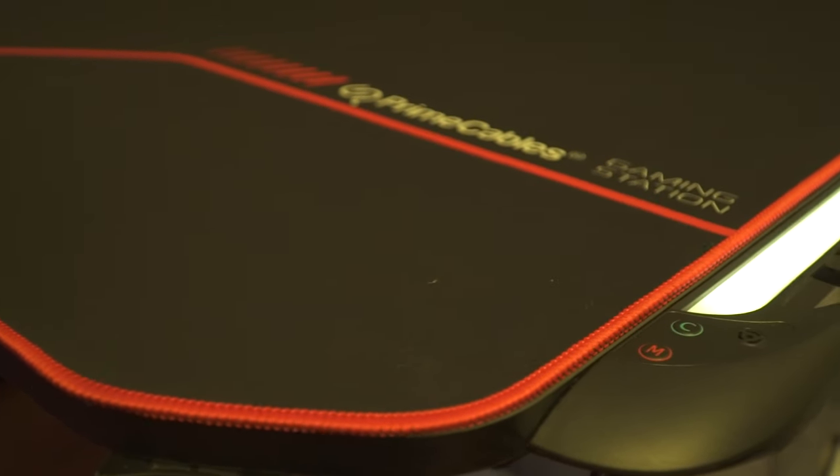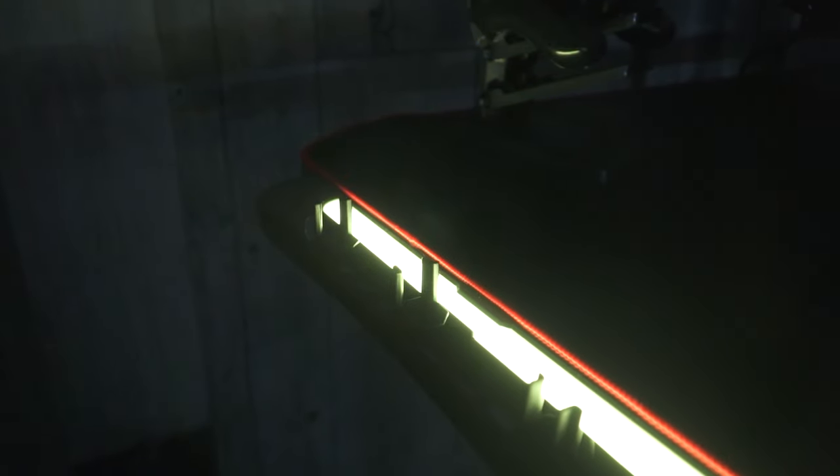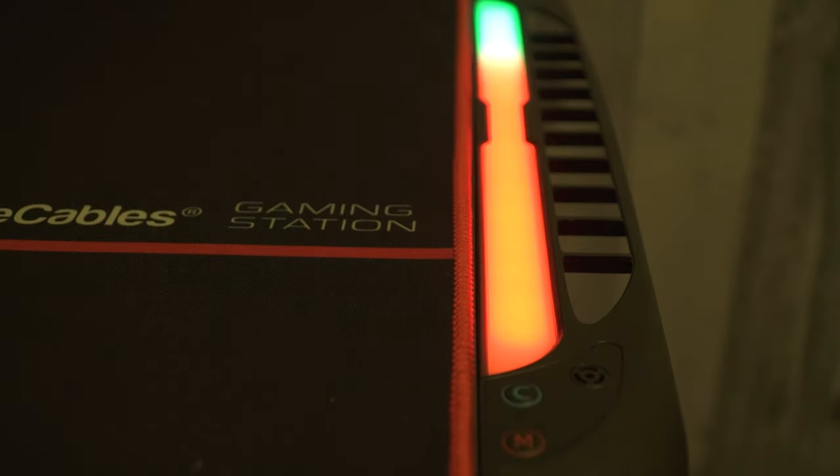In addition to all these add-ons that come with the package, you can purchase an extension stand with dynamic RGB LED lights. These lights allow you to change colors and different modes of RGB conversion. This must-have addition allows you to turn your gaming station into a cool and colorful gaming atmosphere.